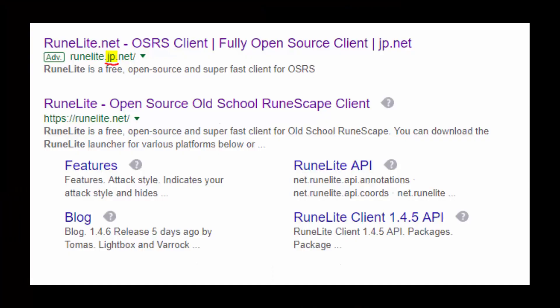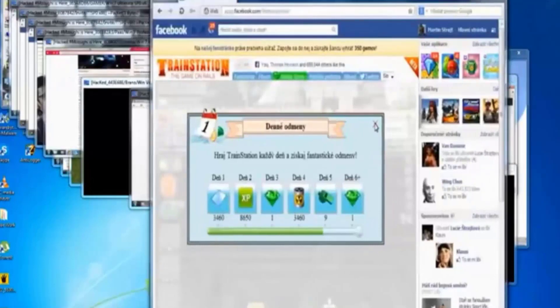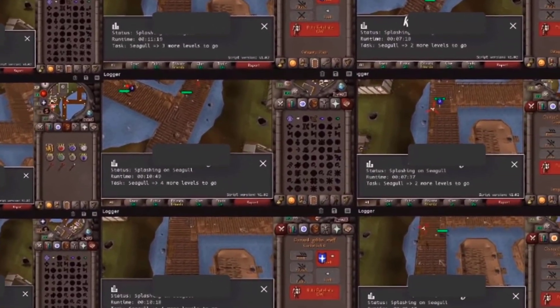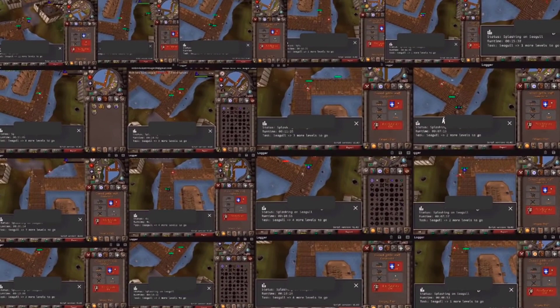Number four is fake RuneLite imposters — you search for RuneLite on Google and the top link is an advertisement to a fake site. These are worse than typical phishing attacks because they take the legitimate RuneLite client and bind it with a virus, typically a remote administration tool, which gives the hacker full access to your computer and subsequently your RuneScape account. If your computer gets compromised, all the past tips about good account security won't save you. Make sure you're going to the right URL: runelite.net. Number five, like RuneLite, people will also bind malware to fake bots and fake private servers.